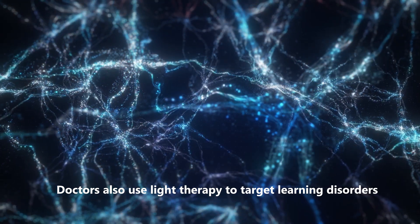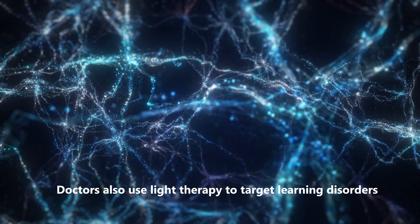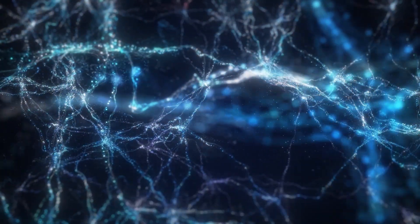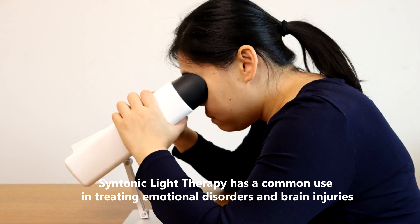Doctors also use light therapy to target learning disorders, focus and convergence problems, and manage trauma. Syntonic light therapy has a common use in treating emotional disorders and brain injuries.